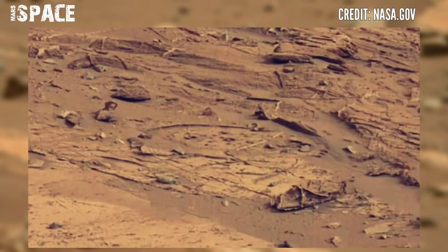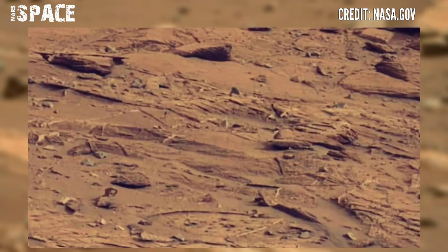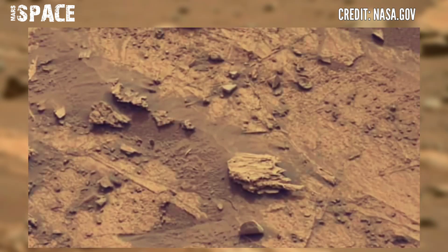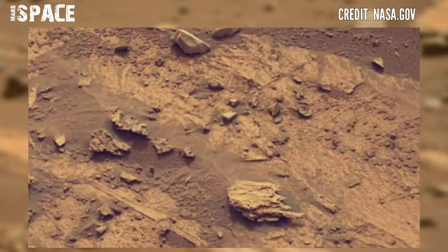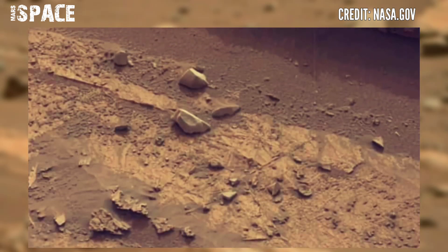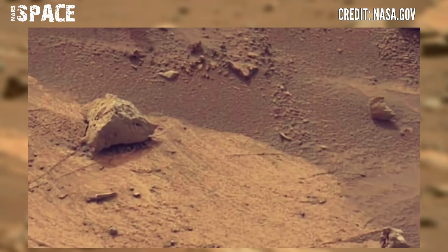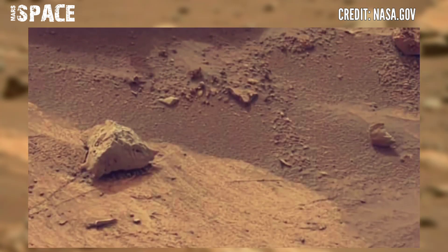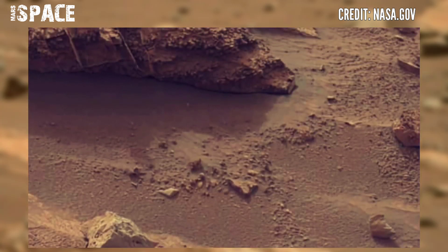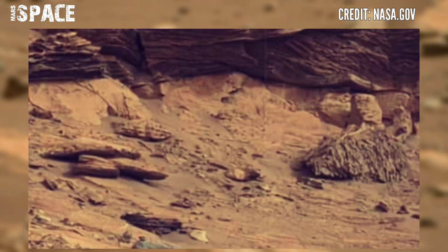Curiosity rover scientists offer several explanations for the unusual carbon signals they detected. Their hypotheses are drawn partly from carbon signatures on Earth, but scientists warn the two planets are so different that they cannot make definitive conclusions based on Earth's samples.